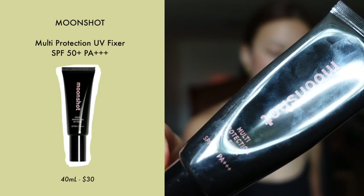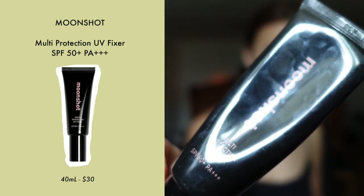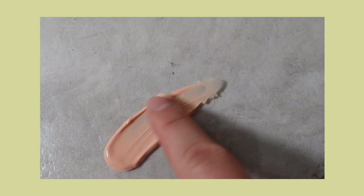Next we have the Moonshot Multi Protection UV Fixer SPF 50+. I wouldn't really categorize this as a sunscreen — it's more like a primer with a pink hue to even out skin tones and make your makeup last longer. It has a very creamy texture but dries to a powdery finish. It's made in Korea, it's 40ml, and works out to $3.13 per use. The main con is that it's a bit pricier and slightly thicker than the two sunscreens mentioned before.